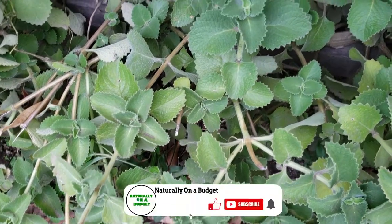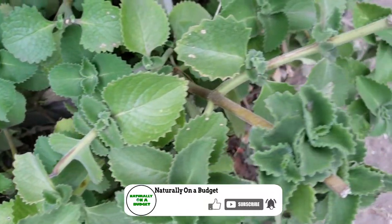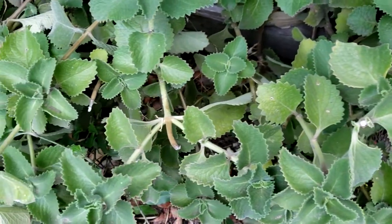Welcome or welcome back to my channel where I share with you what I do to live naturally on a budget. We're going to be talking about five more powerful Jamaican herbs for hair growth and for treating hair loss.